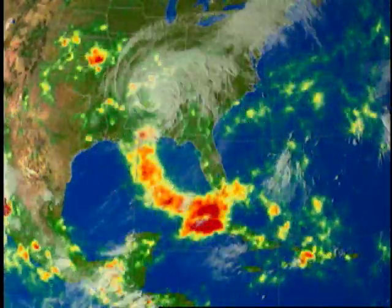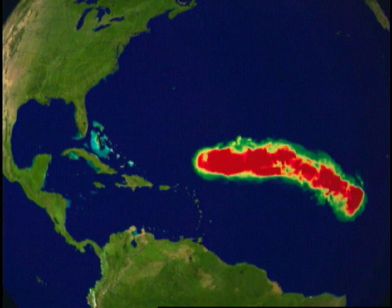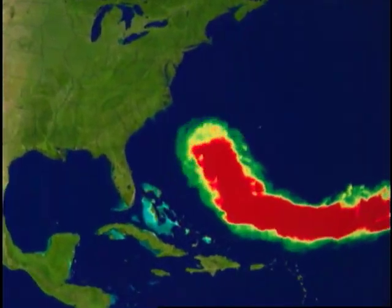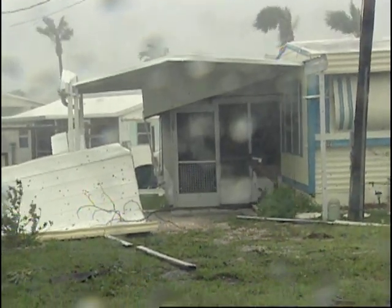The staggering amount of water dumped by a single hurricane has been calculated to be enough to fill Lake Erie. As a consequence of such a large amount of rain, freshwater flooding is the number one cause of hurricane deaths.